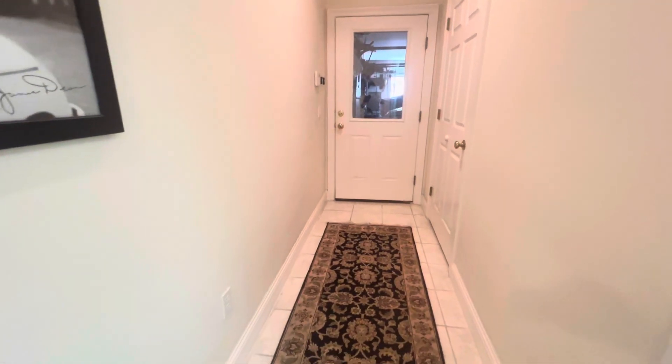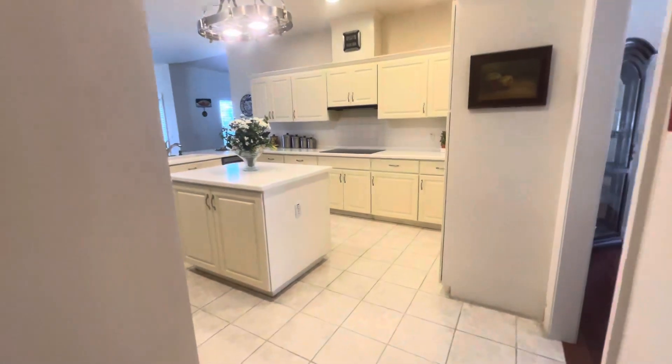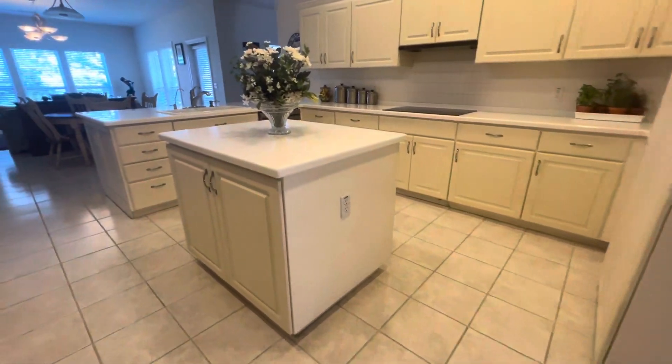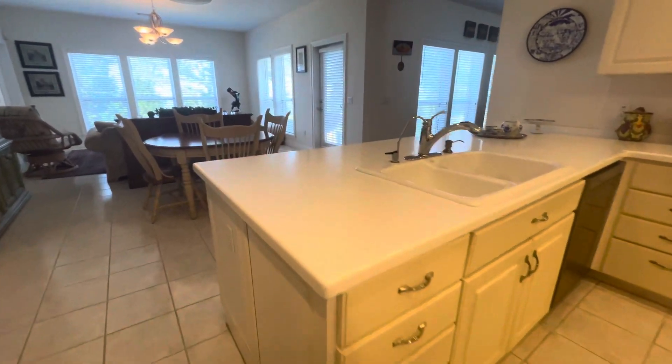In front of me is going to be a double car garage. This home has solid construction — you've got two HVACs and two hot water heaters.